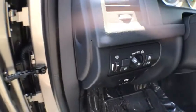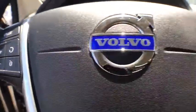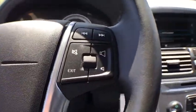Power windows, rear window defroster, security system, remote keyless entry, brake assist, panic alarm, tachometer, front reading lamp, tilt steering wheel, power driver's seat.